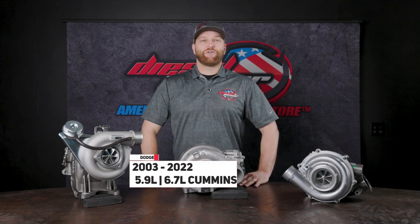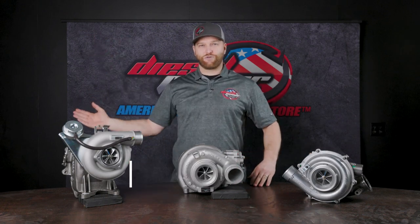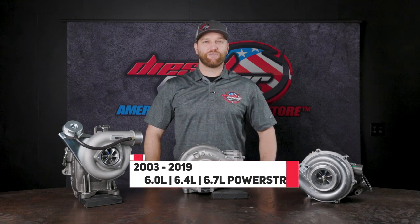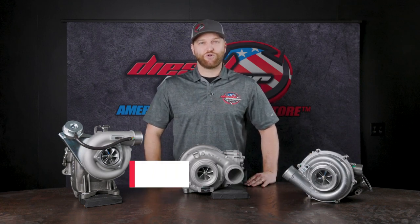For the Ram guys, you're covered from 03 to 2022 — basically from the 5.9 common rail all the way out through current trucks. And for Fords, you're covered from 2003 to 2019, from the 6.0 liters all the way up to the 2019 6.7 liter Scorpion engine.